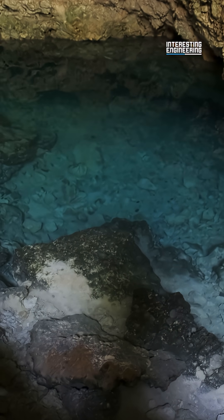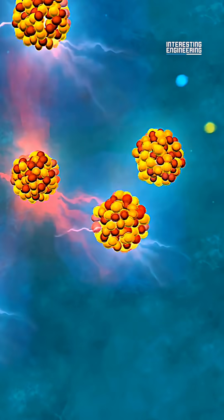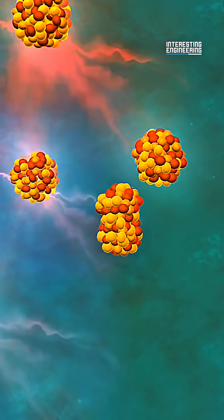Second, it needed water. Oklo had enough groundwater flowing through it to moderate the nuclear reaction. It slowed the neutrons down enough to sustain the reaction, instead of it sputtering out and dying. It also prevented overheating and meltdown.